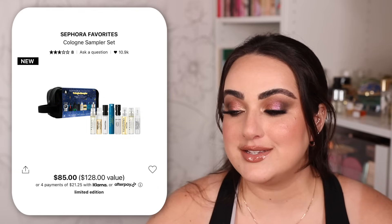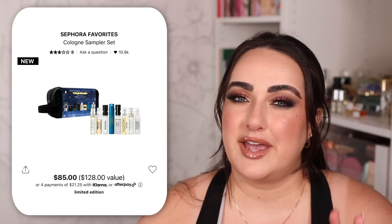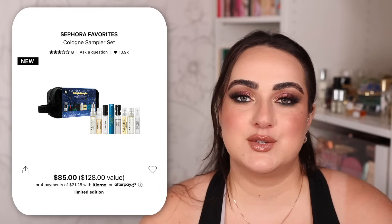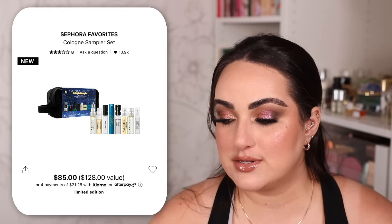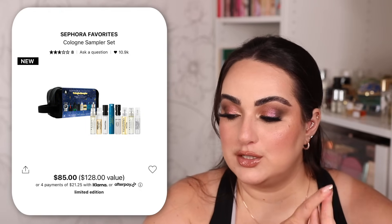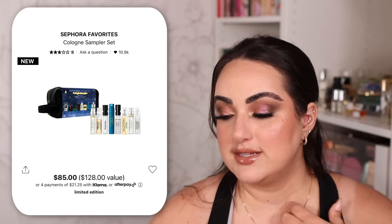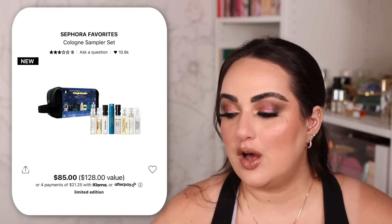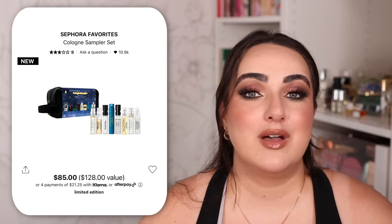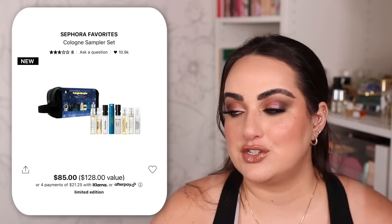The next one is the male version — the Sephora Favorites Cologne Sampler Set. Instead of a makeup bag you get a toiletries bag, and this year it has eight different samples: Jazz Club from Replica, Prada Luna Rossa Ocean, Phantom, Versace Eros which smells delicious, Valentino Born in Roma, Prada Carbon Luna, Spice Bomb from Viktor & Rolf, and Gucci Guilty. Whoever you gift this to has time to try all the fragrances and exchange the voucher for a full-size of their favorite.